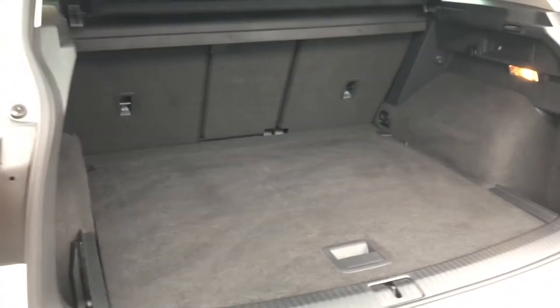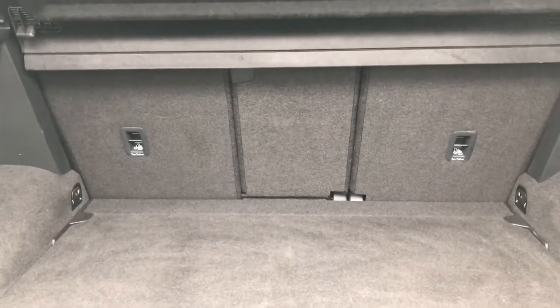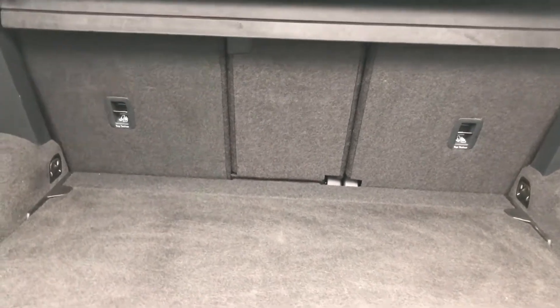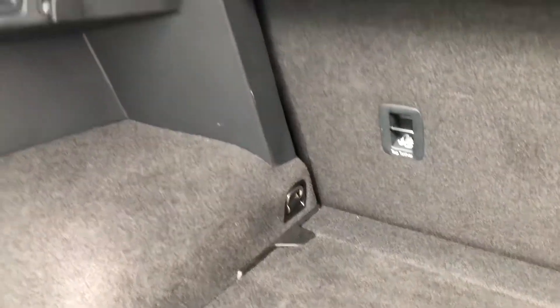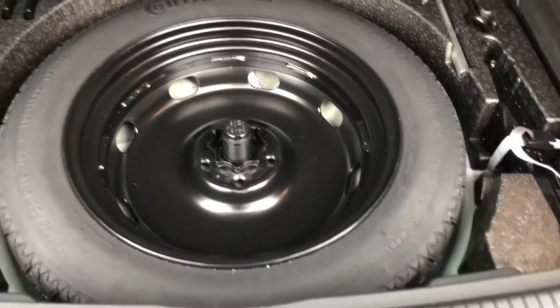Boot space is absolutely cavernous, easily accommodating up to four, maybe even five large suitcases. But if you needed more space, you'll be happy to know there is a 40-20-40 split seat, and the centre seat also acts as an armrest and can be folded down to accommodate any longer items. Cubby storage is available on either side with tether hooks to tie down items, as well as shopping hooks on either side, with a 12-volt power socket if you wanted to connect any devices. Underneath this parcel shelf is a space saver spare wheel with all the tooling as well, just in case.